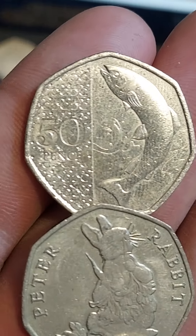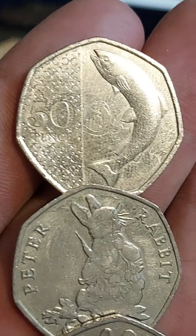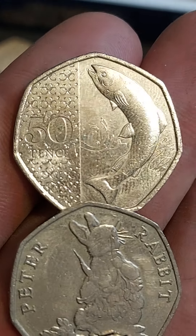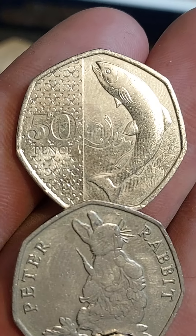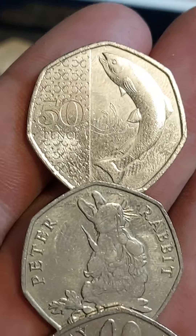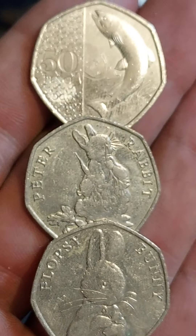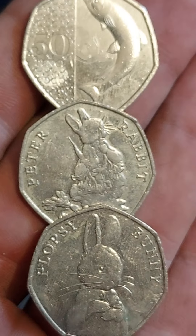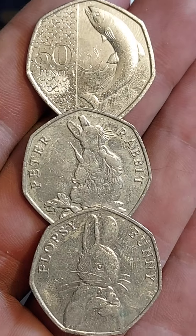The newest commemorative 50p to enter circulation is the Atlantic Salmon, 2023 year of issue. We haven't had a commemorative coin released for circulation thus far this year. What's it worth? £10 for a circulated coin, up to £12 for a perfect uncirculated. And I do think it could swim its way up to £25 in value if only half a million were made. We'll find out its mintage figures towards the end of the year and then we'll find out the true value of the salmon.